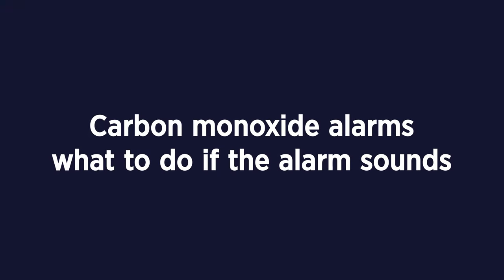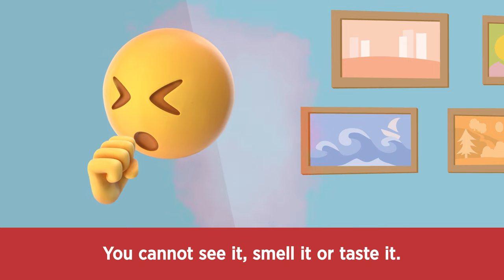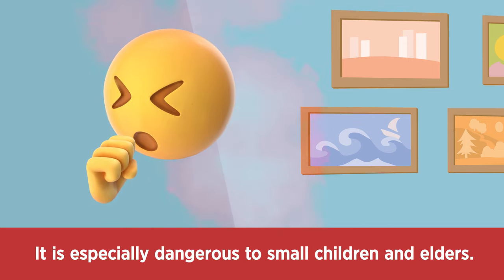Carbon monoxide alarms: what to do if the alarm sounds. Carbon monoxide is a poisonous gas that can kill you. You cannot see it, smell it, or taste it. It is especially dangerous to small children and elders.